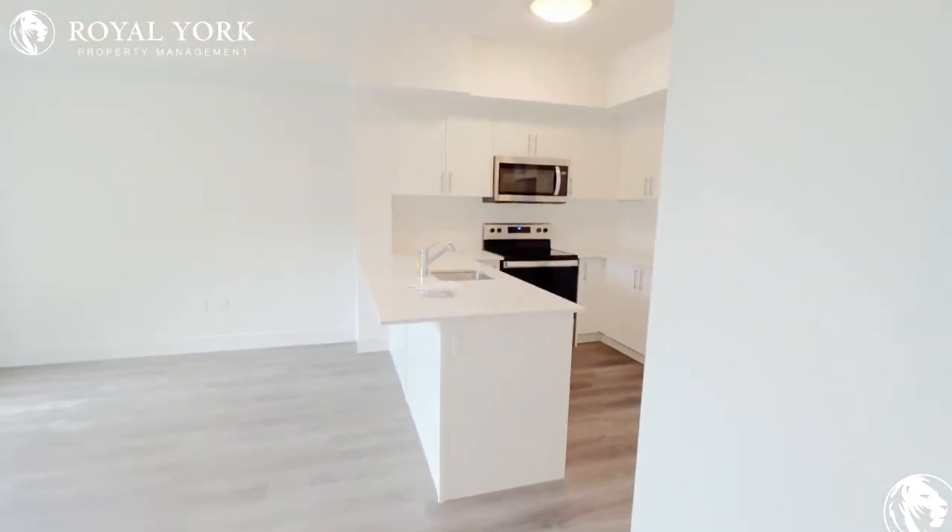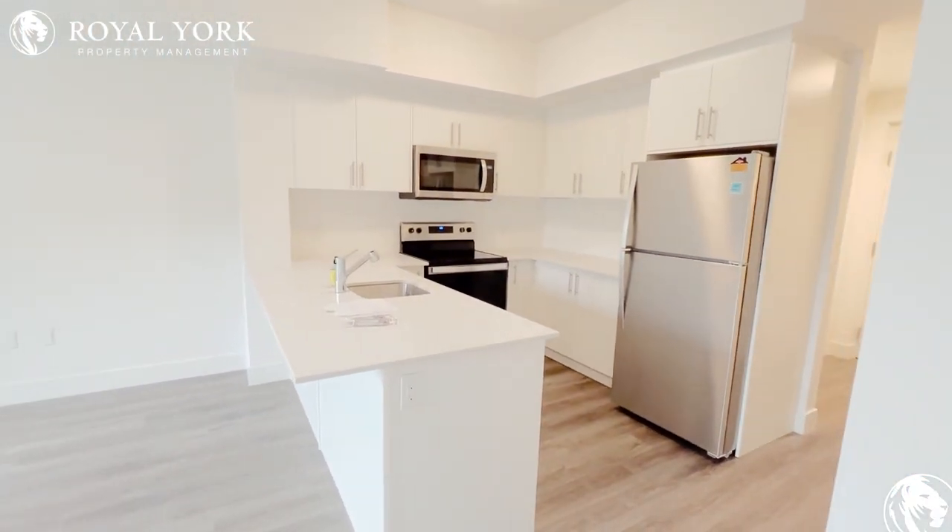And remember, to view this property and many more, please visit us at Royal York Property Management, ready to serve you 24-7-365. Thank you.